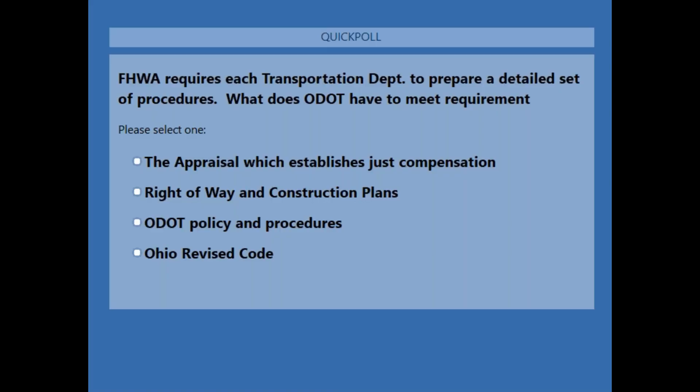Question number three: FHWA requires transportation departments to prepare a detailed set of procedures. What does ODOT have to meet that requirement? A, the appraisal which establishes just compensation; B, right-of-way and construction plans; C, ODOT policies and procedures; or D, Ohio Revised Code? The correct answer is C, ODOT's policies and procedures, which are our manuals.